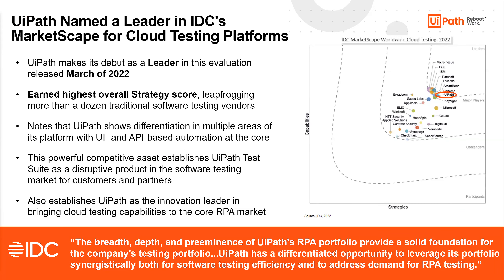One thing we're really proud of: as of March 2022 we were recognized as a leader in the IDC MarketScape for Cloud Testing. This is exciting because it was the first time we submitted to this evaluation, and we earned the highest overall strategy score. There are companies on this slide that have been in this area for years, and we leapfrogged them right away, showing that in just a couple of years we've become one of the leaders in the testing space.